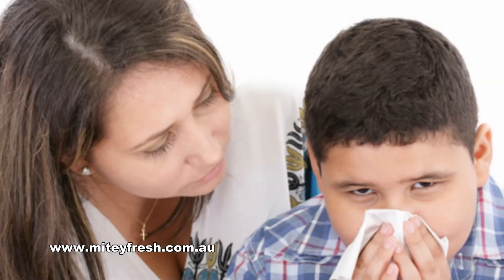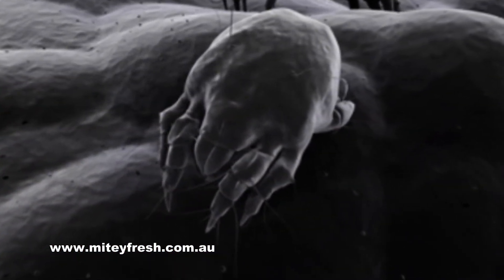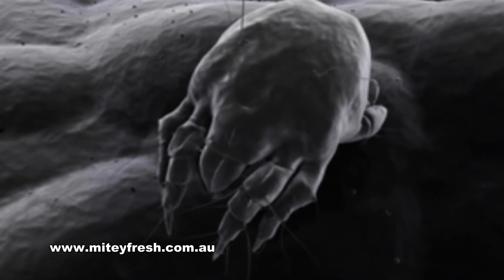One of the most common causes of allergies to house dust is due to the presence of dust mites. Dust mites are tiny, eight-legged creatures that are typically too small to see with the naked eye.